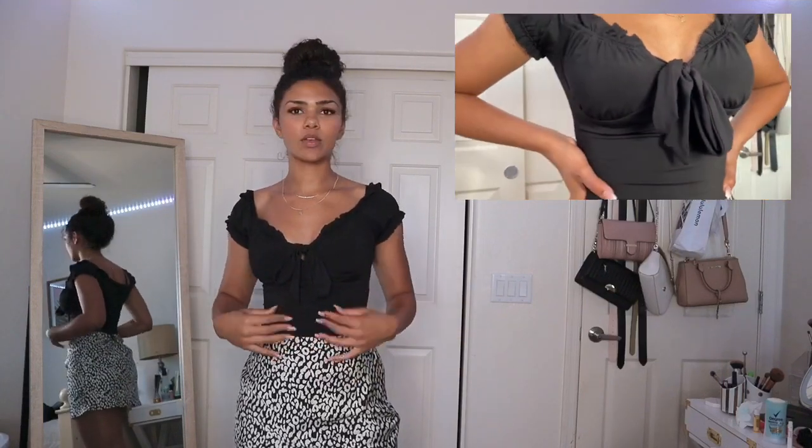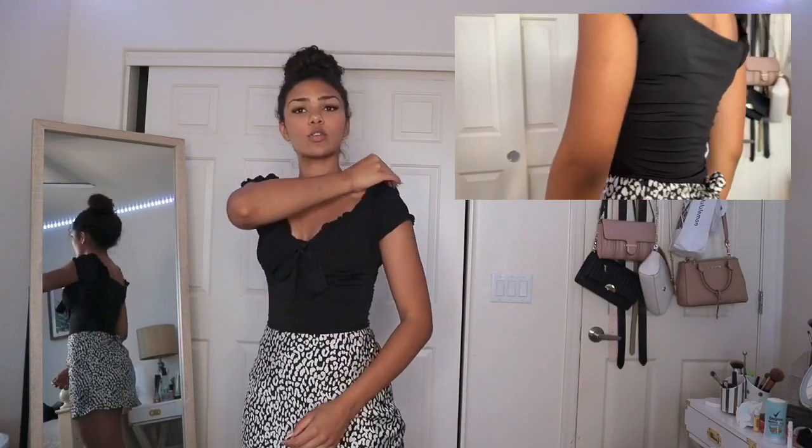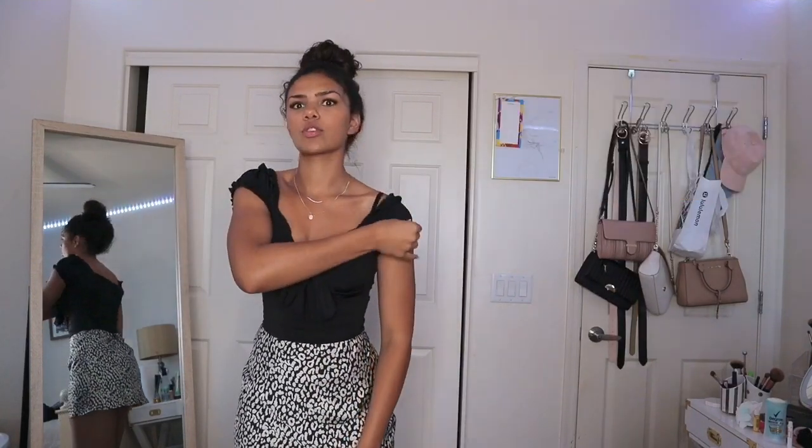Princess Polly — all their clothes are very well made and super cute. I'm obsessed. I think Princess Polly might be my favorite store online. First up: this black bodysuit tied in the middle, so cute. It's a size 4 and it's very snug, but the quality is really nice. You can wear the shoulders on or off the shoulder.